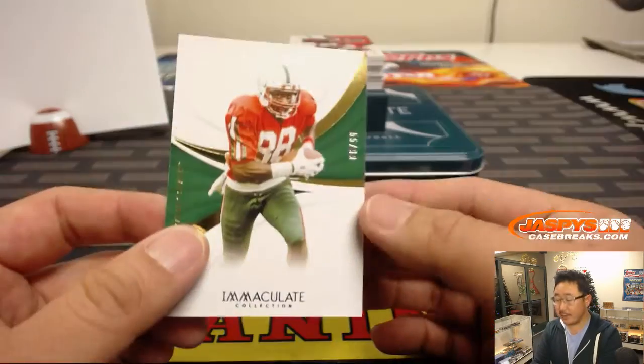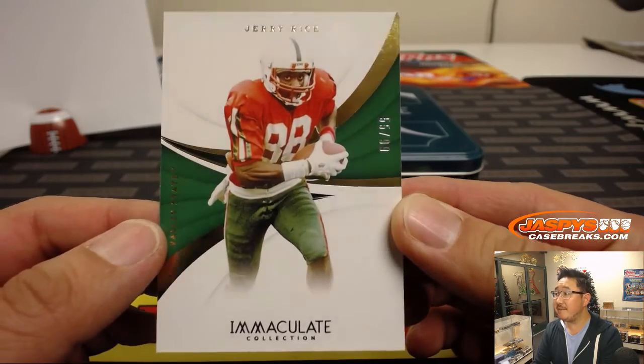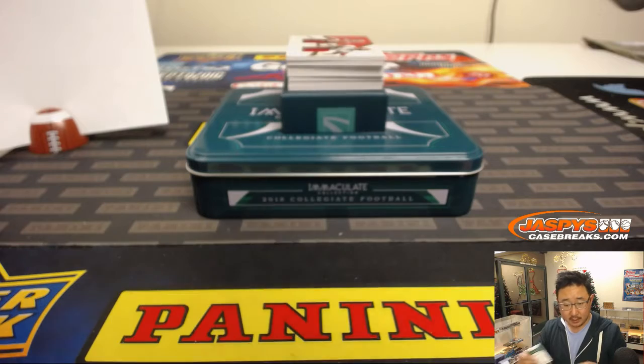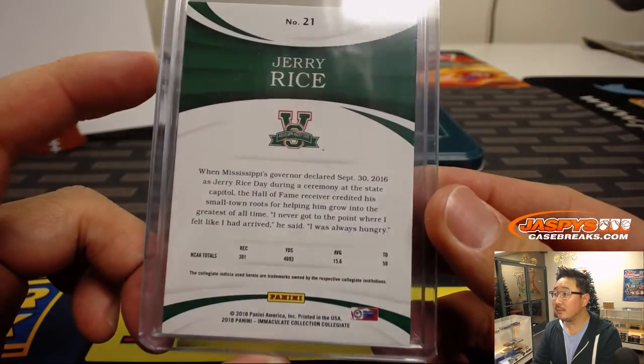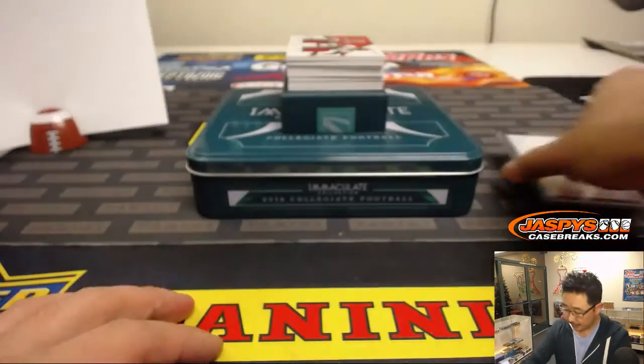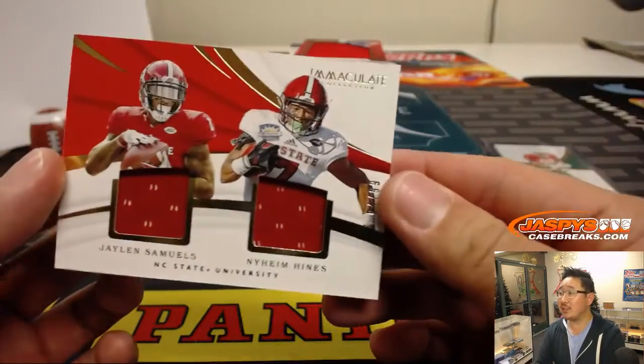All right, there's Jerry Rice in his college gear — 55 out of 99. Number five, Stephen Kay. No randomizers in random number block breaks, just goes to the number.